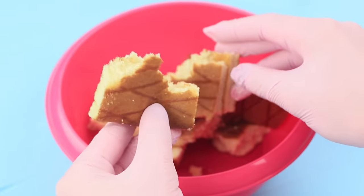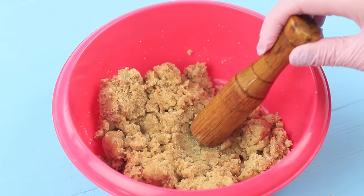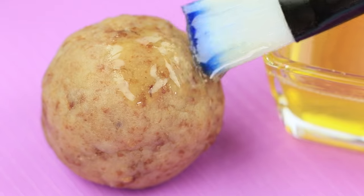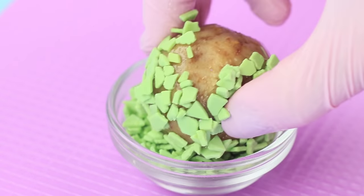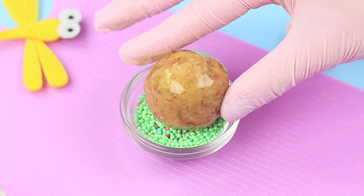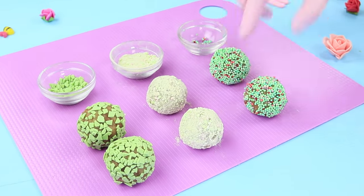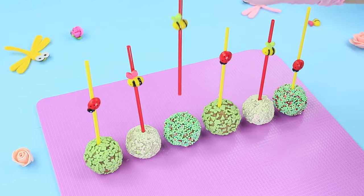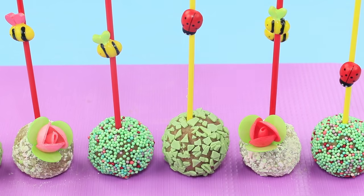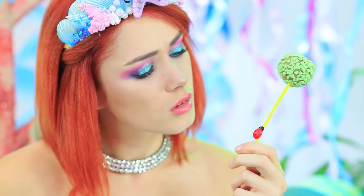Crumble sponge cakes to make an even consistency. Shape balls and apply some honey. Cover the ball with green confectionery glaze. Cover the next one with crumbled meringue. Green confectionery sprinkles are one more decor option. Attach decorative bees and ladybugs to sticks and insert the sticks into the balls. Decorate the cake pops with confectionery flowers. This green ball definitely doesn't come from the deep sea — it looks more like fresh spring grass! And a ladybug has never been a sea dweller!